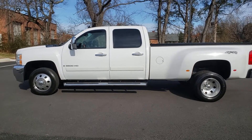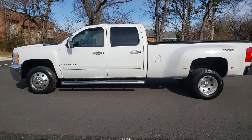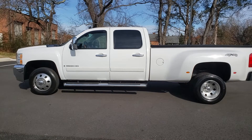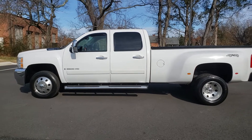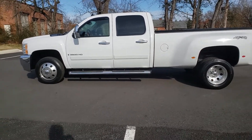This truck right here comes with the Allison transmission and all leather interior. We're going to start it up and do a quick walk around so y'all can see what the paint and the body looks like. I'm also going to open doors and you can look at the leather, the seats, the radio and all that good stuff.